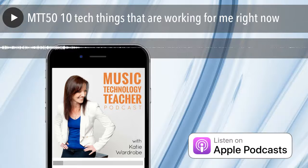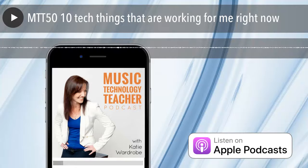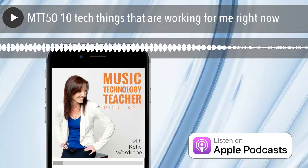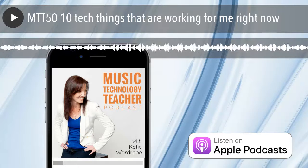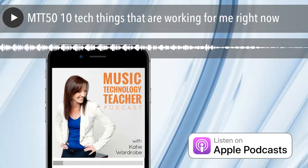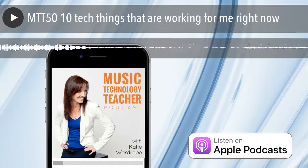My original idea for this episode was to list 50 different apps and software programs that I think are great for music teachers, but I decided that would be a little bit too overwhelming, so I'll save that for a blog post instead. The 10 things I'm going to talk about — some are new and some I've been using for a long time — are the kind of things where I think, wow, this is saving me time or I love the way this works.